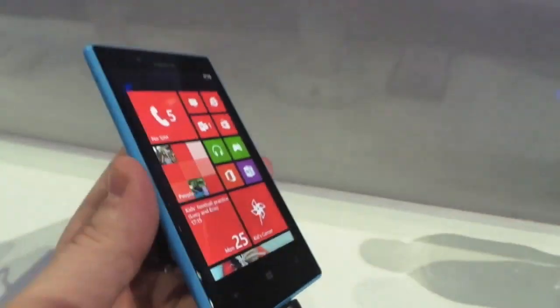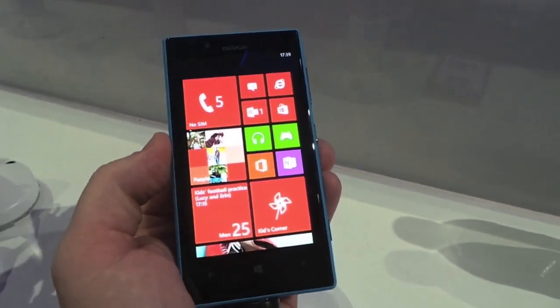In any case, this is a quick look at the Lumia 720. This is Todd Hazelton from Mobile World Congress for TechnoBuffalo.